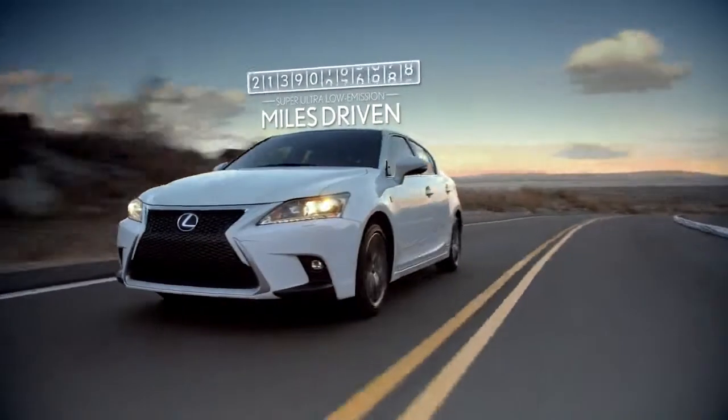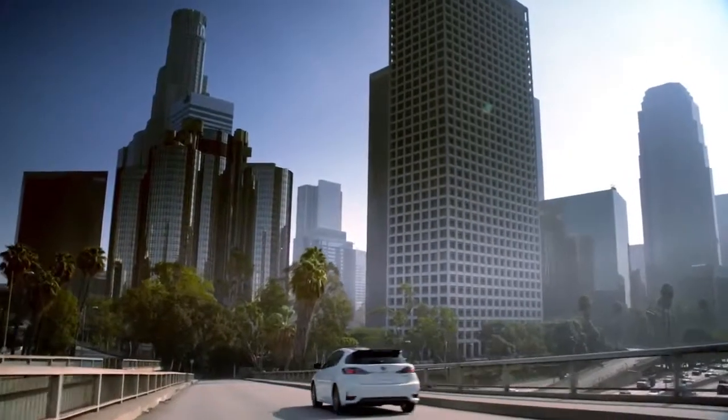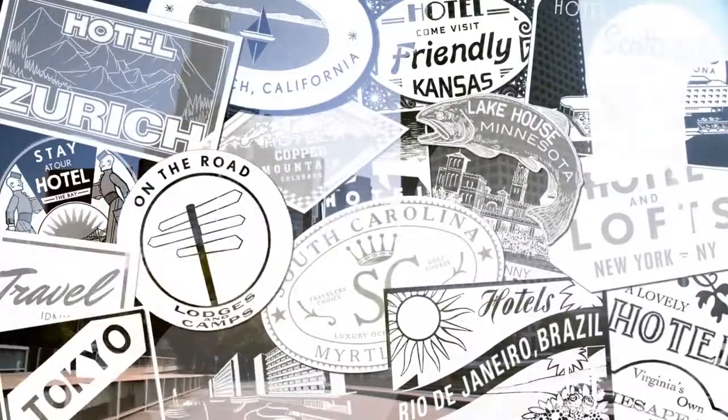All of which is why Lexus hybrids make up 85% of all luxury hybrids on the road, and have traveled more than an estimated 21 billion combined super ultra-low emission miles — that's nearly 850,000 road trips around the world.